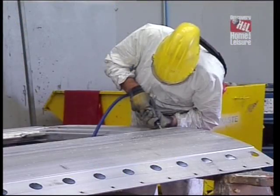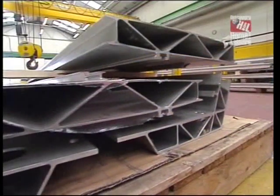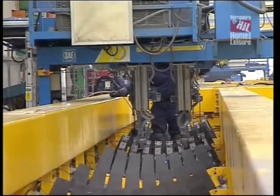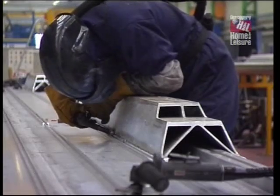So basically a carriage starts like this? It starts here with these extrusions delivered from our extrusion subcontractor. We then load these extrusions into the under-frame main fixture, clean them, and weld them together.